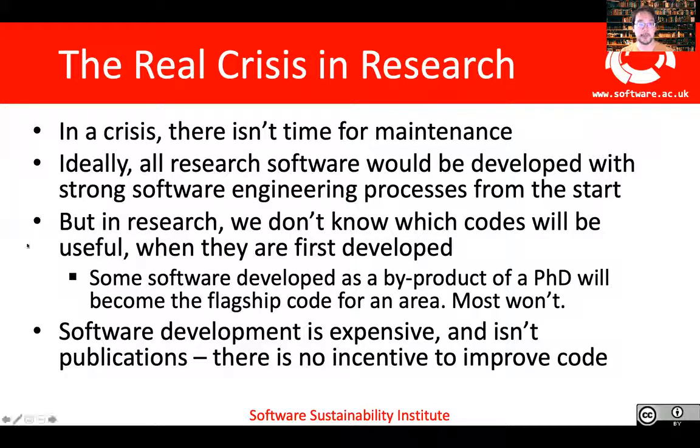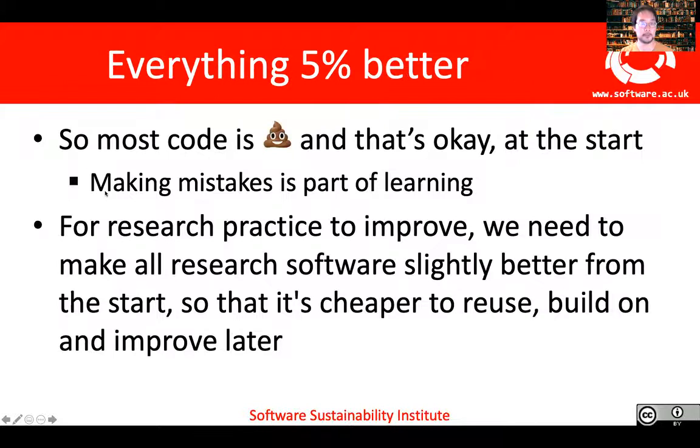So how do we deal with this crisis? At the Software Sustainability Institute, what we have been doing is culture change, working from the bottom up. Our vision is making everything a little bit better — we want code to be improved slightly, because making mistakes is part of the learning. Our vision is that everyone is able to develop code that's slightly more reusable, slightly cheaper to build on, slightly easier to improve. And as long as we ensure that code is continuously improved as it becomes used by more and more people and different groups, then we'll always have code at the quality level that is appropriate for the people using it.